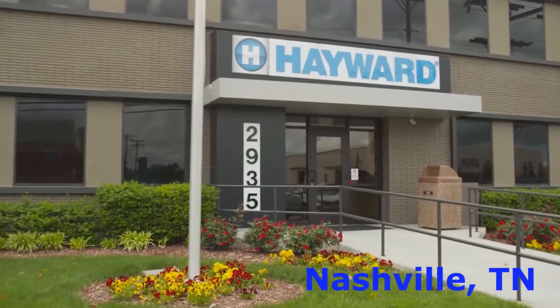Hi, my name is Don Smith and I'm Senior Vice President here at Hayward Industries. I'm responsible for global operations and I'm here today to talk to you about our Nashville facility.